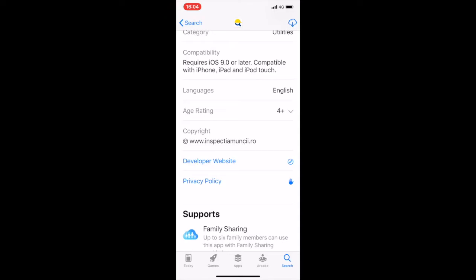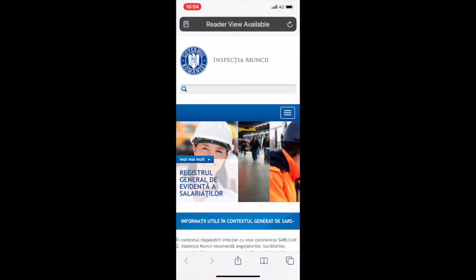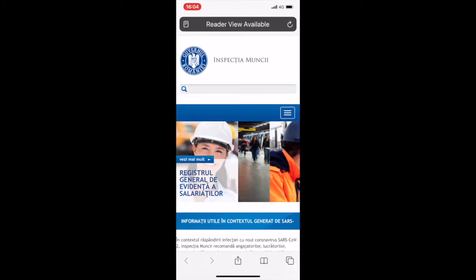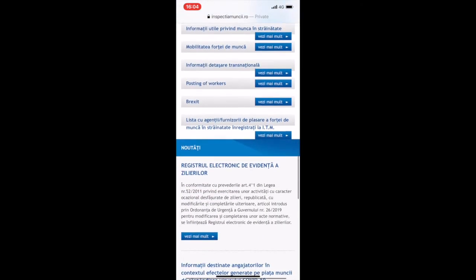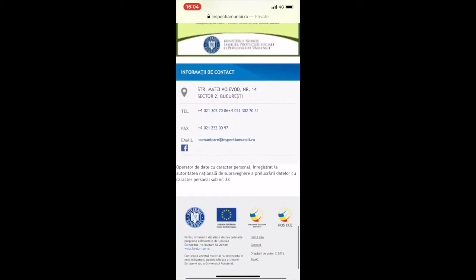Let's check the link to the developer website — it works well. Let's also check on the privacy policy. It takes us to the same webpage.